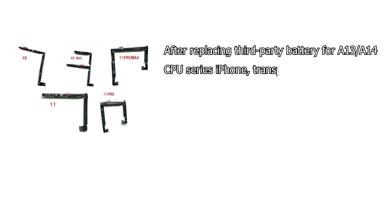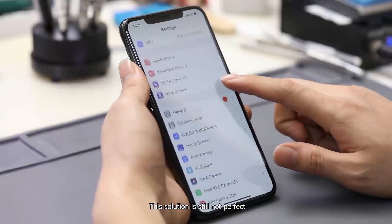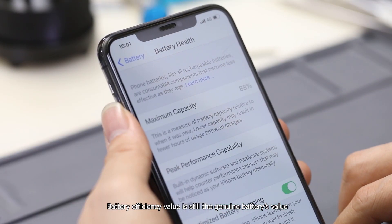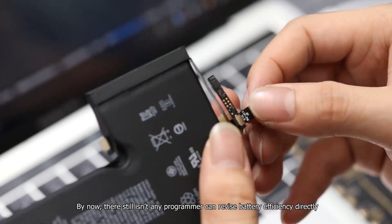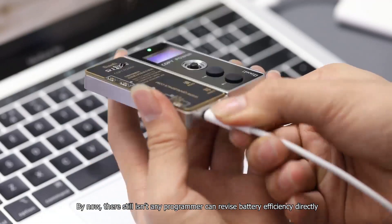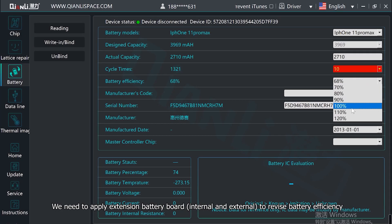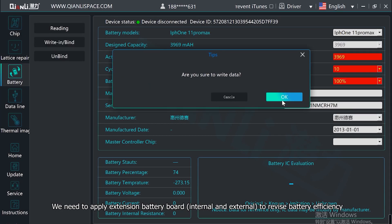After replacing a third-party battery for A13 or A14 CPU series iPhones, transplant the genuine battery BMS board onto the new battery, then the battery pop-up warning message will not show up. This solution is still not perfect — battery efficiency value remains the genuine battery value. Currently, no programmer can revise battery efficiency directly; we need to apply an extension battery board, internal and external, to revise battery efficiency.